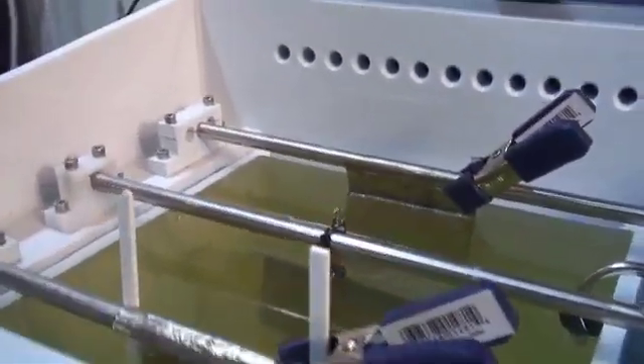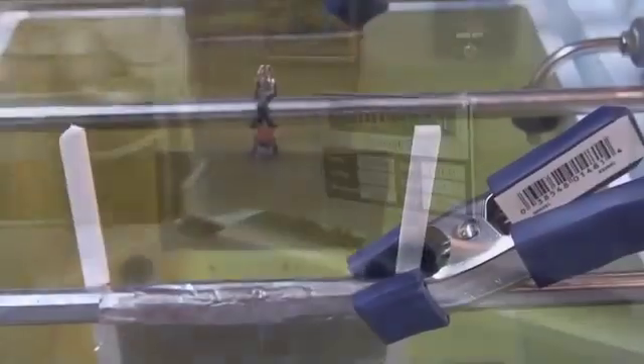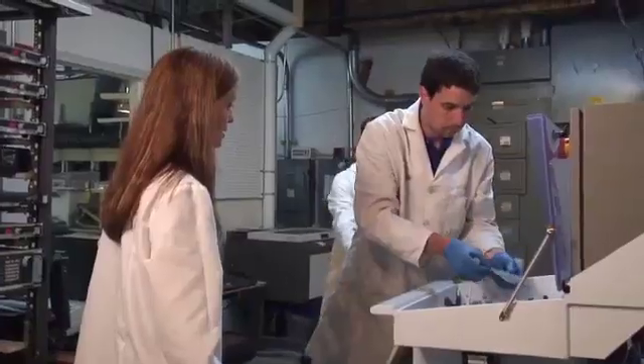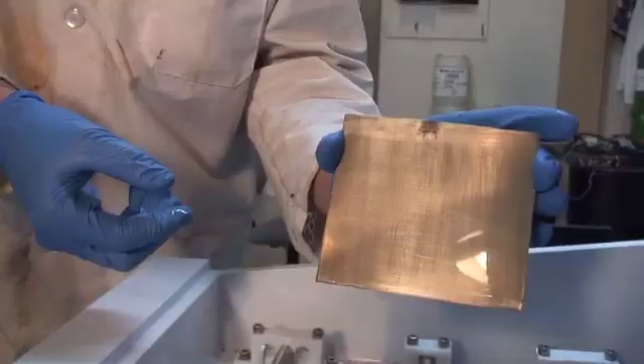If you look here, you're going to see a solution with a funny yellow color to it. It's yellow because it has metal in it. What we've done is applied an electric field here — we're applying electricity and chemistry at the same time to make these advanced materials. You can't see it because it's nano-scale, it's very small. But when we do that, we get some really interesting properties in the material.